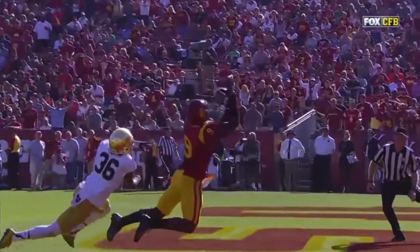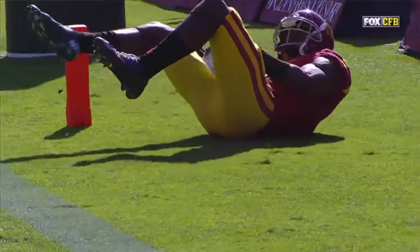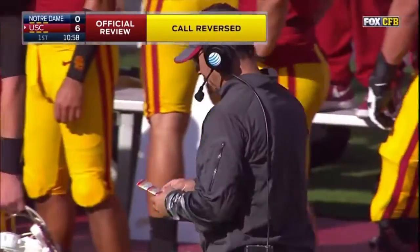Look at him beating the best cover corner for Notre Dame — that's Cole Luke, number 36. And on that play, it was there, but he lost possession of the ball when he went to the ground. The pass is incomplete.